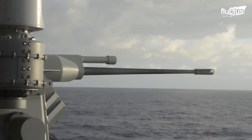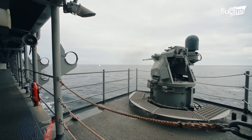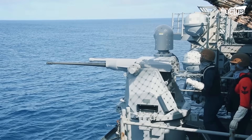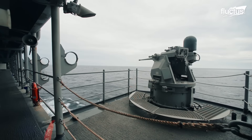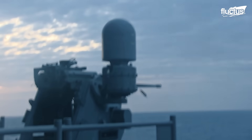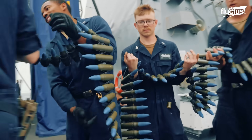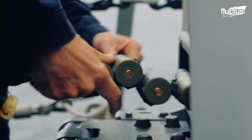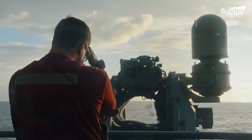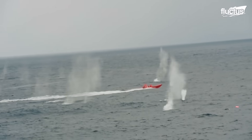The Mk-38 Mod 3 represents the next generation of the Navy's shipboard gun systems. It can be fitted with a 25-millimeter chain gun capable of firing more than 200 rounds per minute. Most importantly, this state-of-the-art weapon system has been modified for remote operation, allowing for precision targeting in rough seas or against moving threats. The weapon has a maximum range of more than 16,000 yards, but is most effective against targets within 3,000 yards.